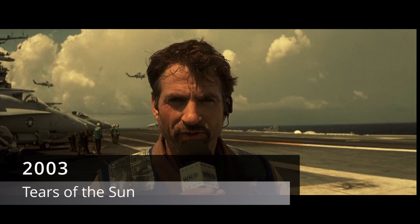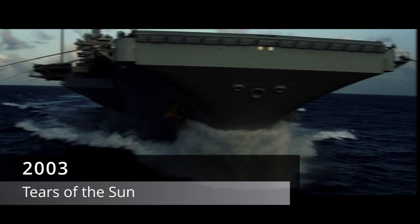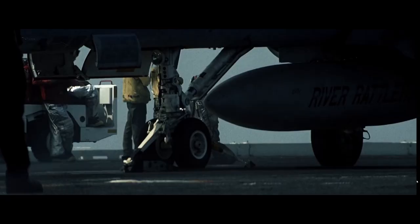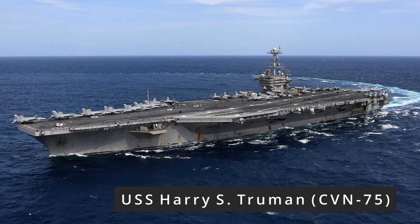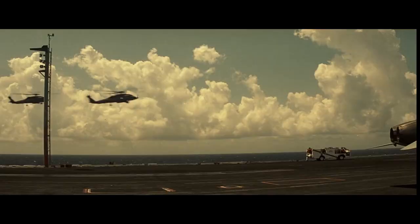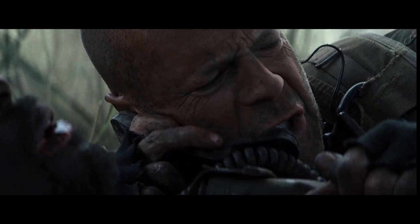Tears of the Sun, 2003, follows a fictitious Navy SEALs operation in Nigeria, operating off the USS Harry S. Truman. The film has brief but well-shot moments on the carrier, including some decent F-18 scenes. The deck crews are legitimate military personnel. Overall this is one of the best movies on the list, with F-18 scenes at the end that are pretty cool, though with lots of impractical low and close flying for dramatic effect.